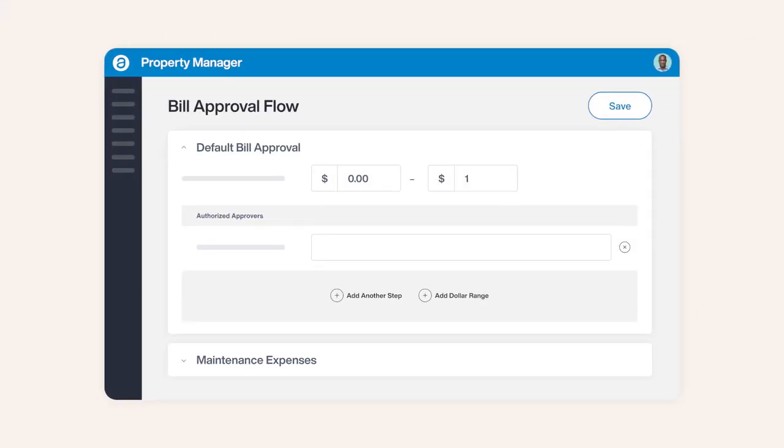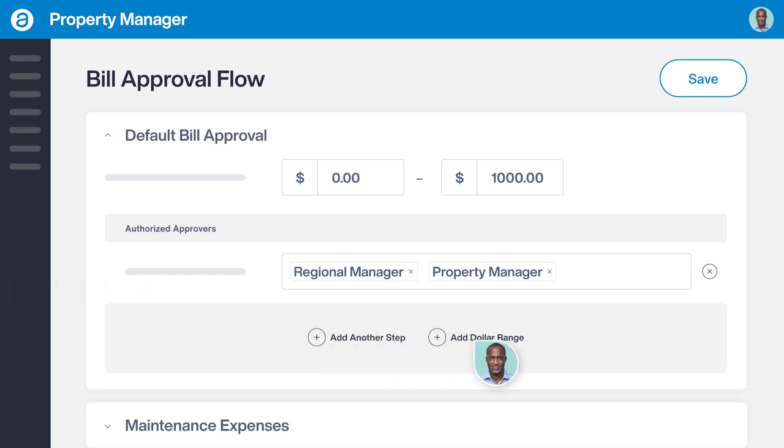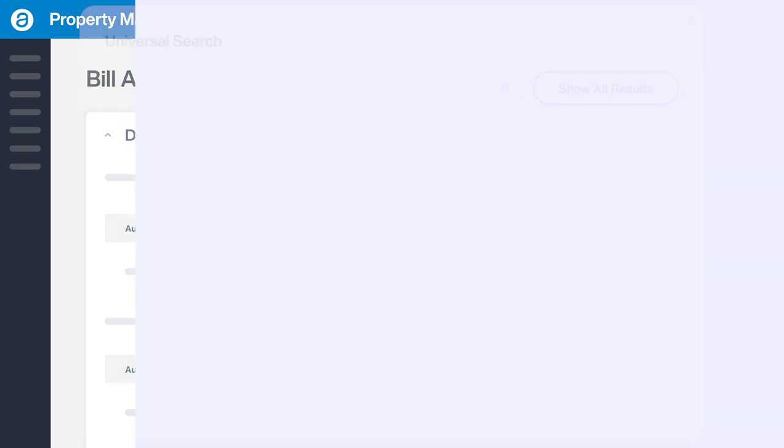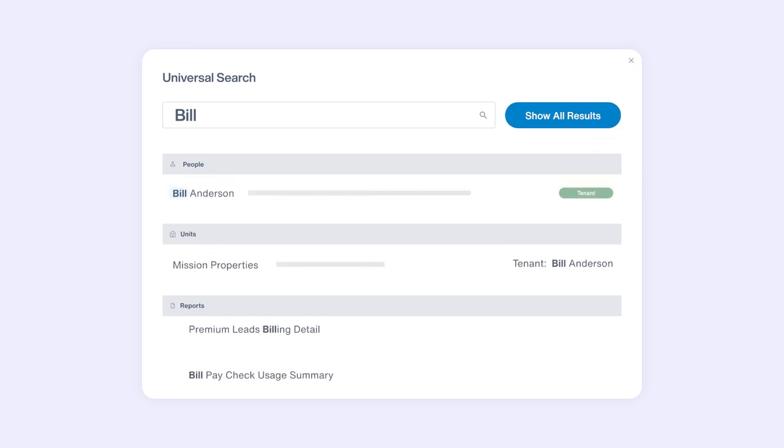Beyond providing a seamless resident and owner experience, AppFolio also streamlines processes for your team with automated workflows that help you get more work done faster. Intuitive features like universal search let you find exactly what you're looking for,